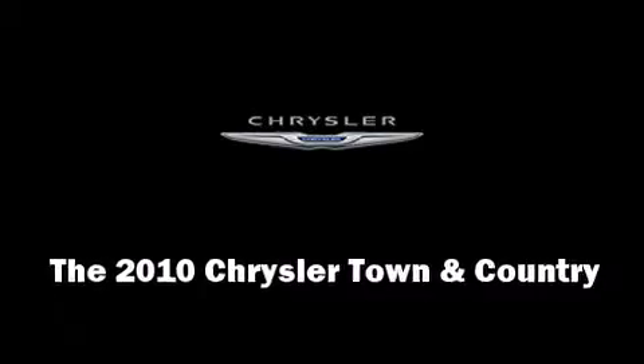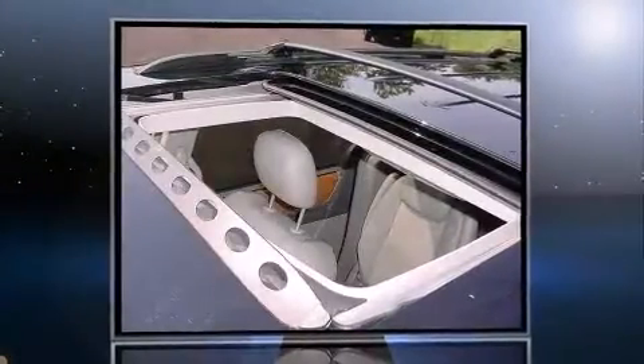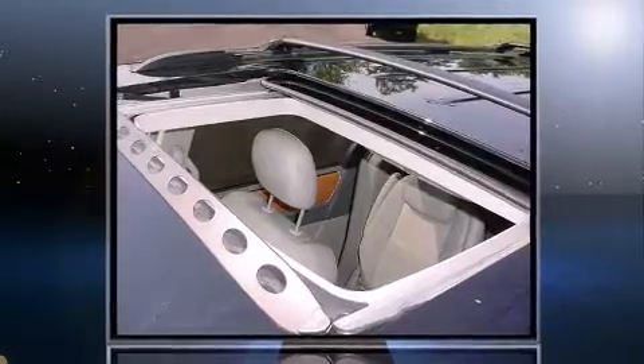The 2010 Chrysler Town & Country. With fewer than 50,000 miles on the odometer, you can be confident that this pre-owned vehicle will provide you reliable transportation.